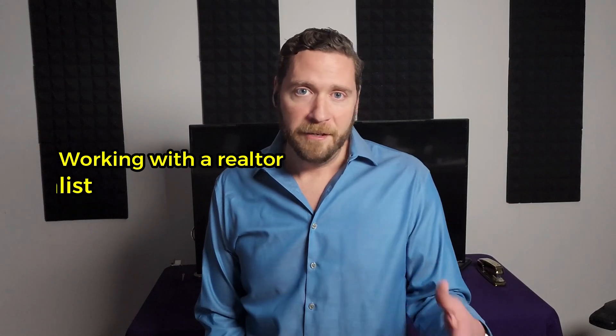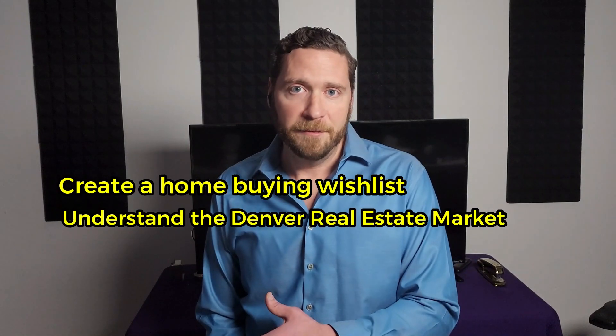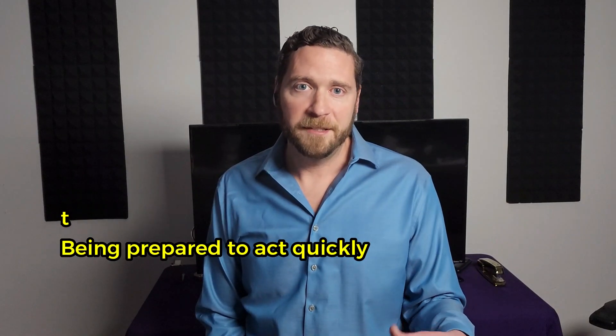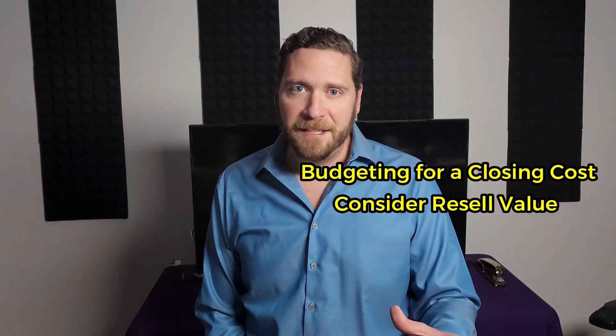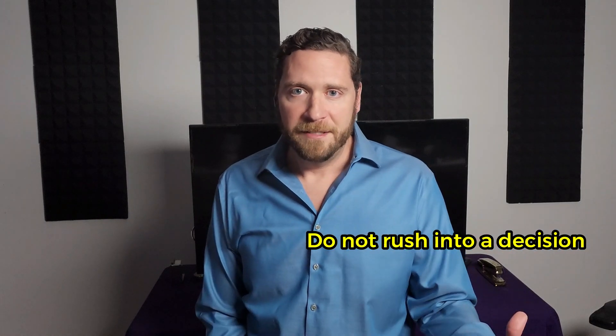As a local Denver realtor, I hope you found this video helpful on the top 10 tips for buying a home in Denver. My tips include working with a realtor, creating a home buying wishlist, understanding the Denver real estate market, being prepared to act quickly, checking the neighborhood, getting a home inspection, budgeting for closing costs, considering resale value, and not rushing into a decision.